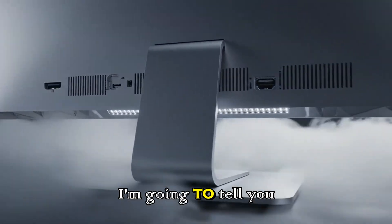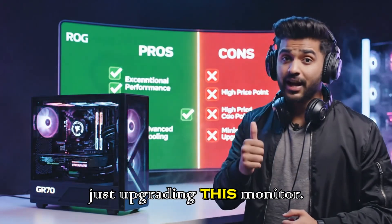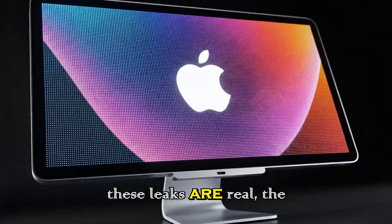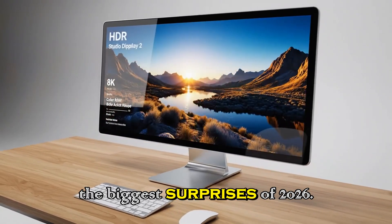Today, I'm going to tell you everything that's brewing behind the scenes, because Apple isn't just upgrading this monitor — they are completely reinventing it. And if these leaks are real, the Studio Display 2 might be one of the biggest surprises of 2026.